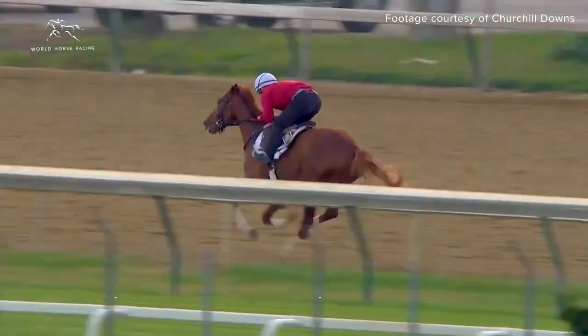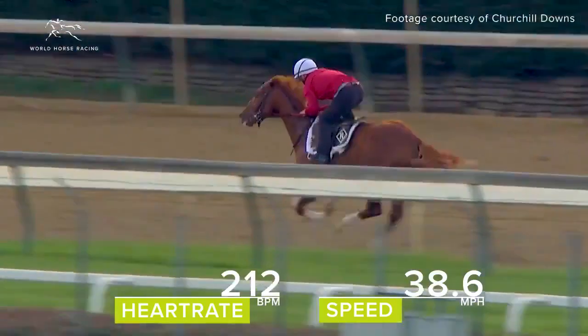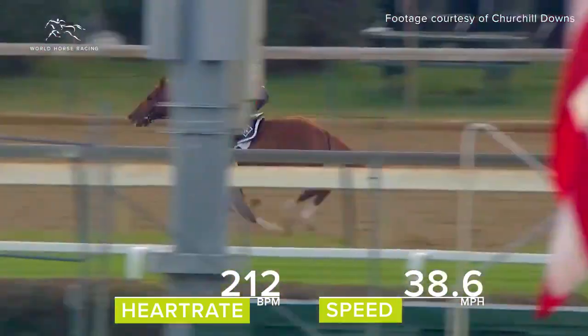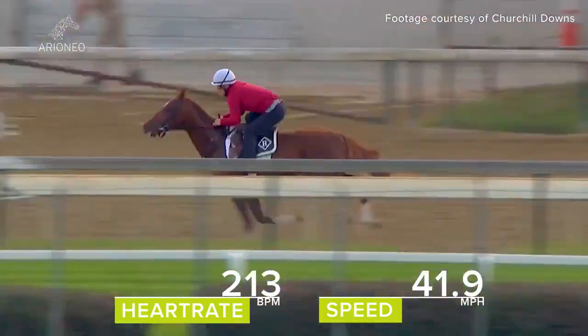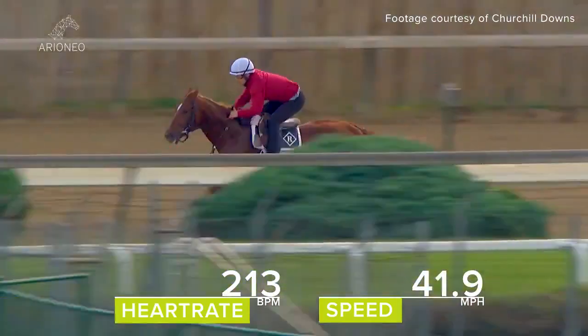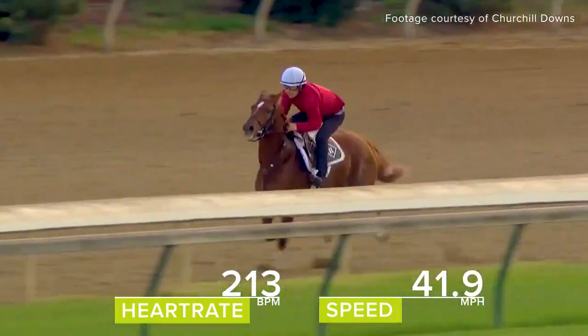I'll probably analyze any changes in his maximum heart rate to pinpoint maybe a respiratory issue, a fitness issue, or even a lameness issue. If we have a large database collected through months of training and something is out of the ordinary, we can dig a little deeper and maybe pick something up that's not so easily seen on the outside.